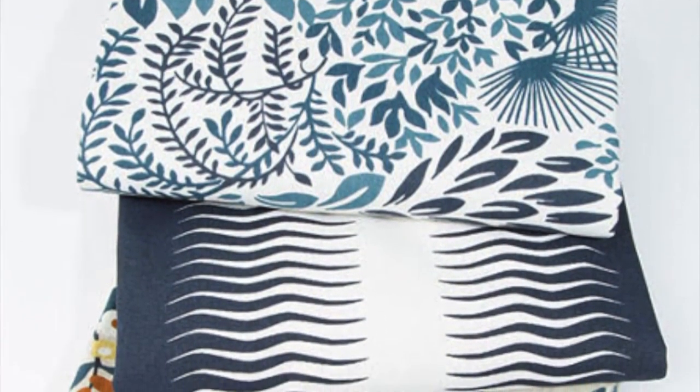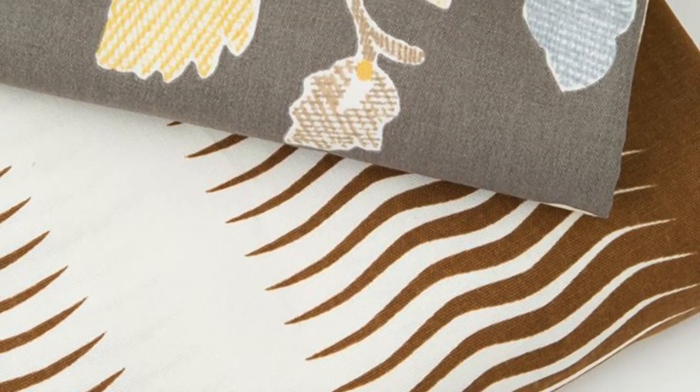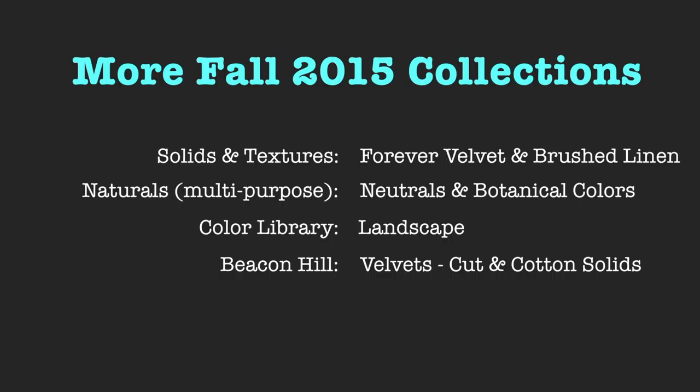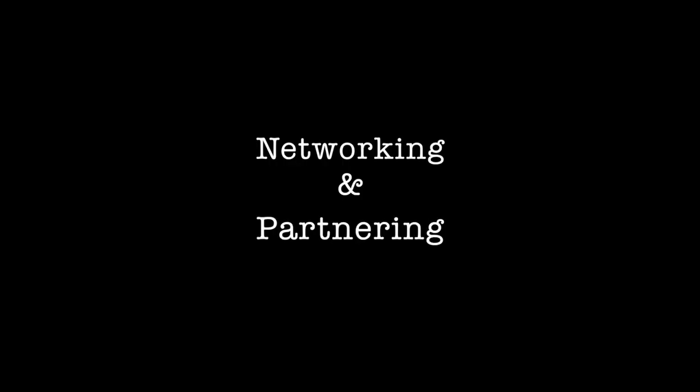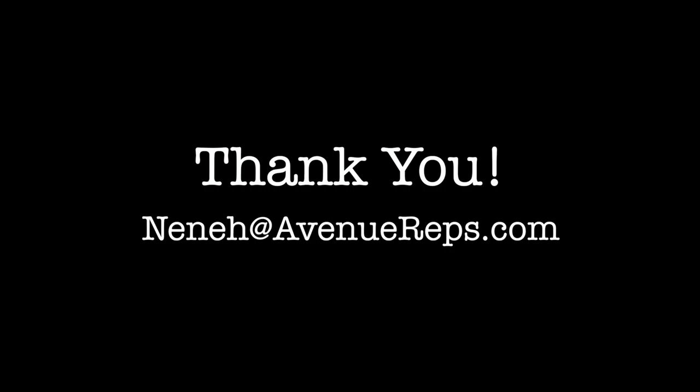If you have any questions, or would like memos, books, trunk show presentations, or want to partner with me on future projects, please email me at nina@avenureps.com. Thanks for taking this caravan with me. And saving the best for last, you do not want to miss our one-of-a-kind Beacon Hill Velvets. Since networking is key, I invite you to connect with me on social media via LinkedIn and YouTube. Subscribe to my channel for presentations, updates, and industry tips. Thank you, guys. Bye.